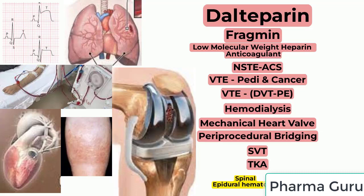U.S. Boxed Warning: Epidural or spinal hematomas may occur in patients who are anticoagulated with low molecular weight heparins or heparinoids and are receiving neuraxial anesthesia or undergoing spinal puncture.